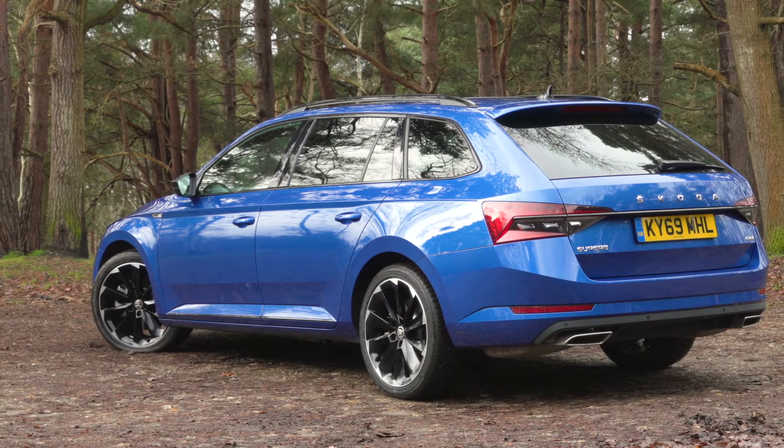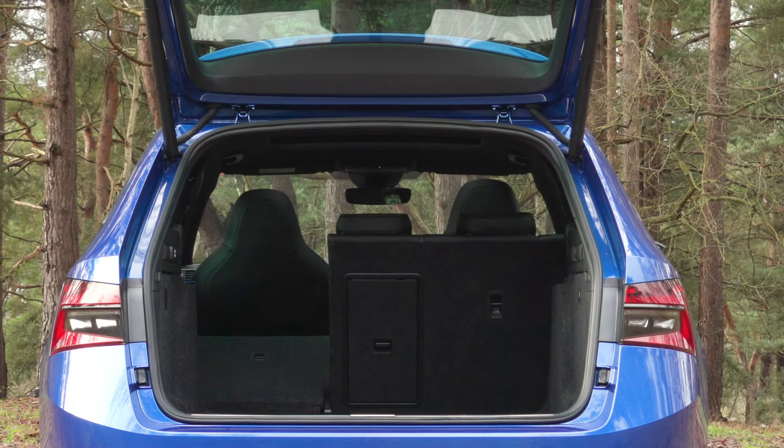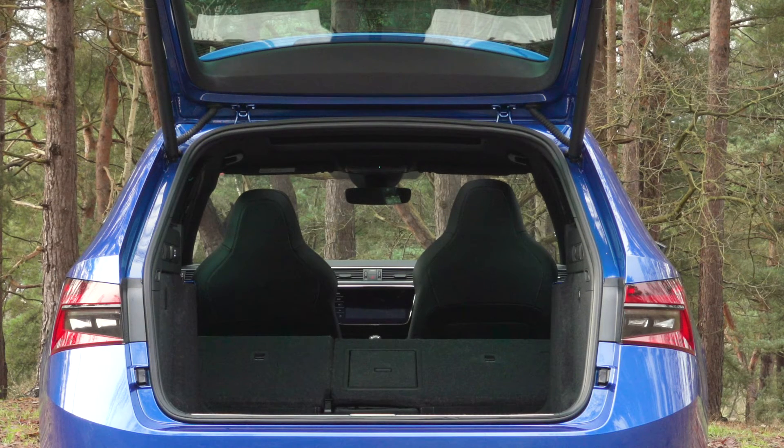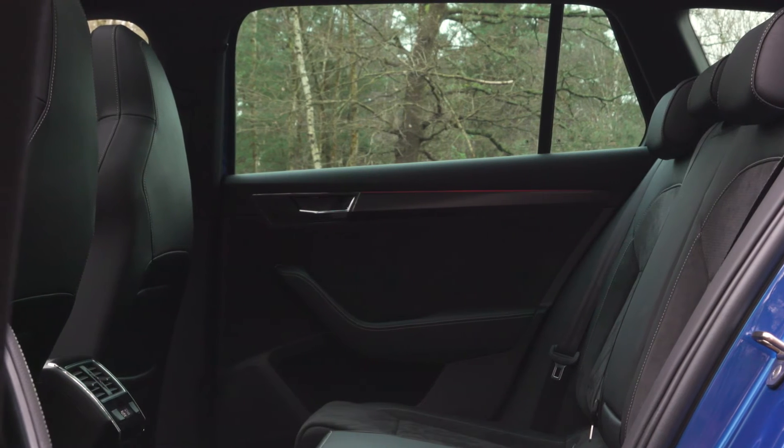Compared to any other rival you'd care to mention, it's absolutely enormous. And yes, it's a very impressive, well-rounded car in pretty much all areas, but where it really counts in the estate car class — for the boot and rear seat comfort — that is where the Superb Estate really stands out.